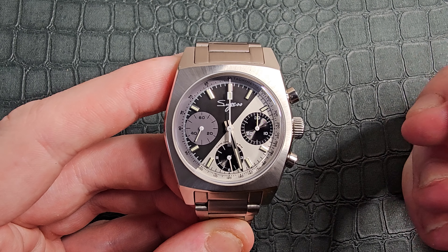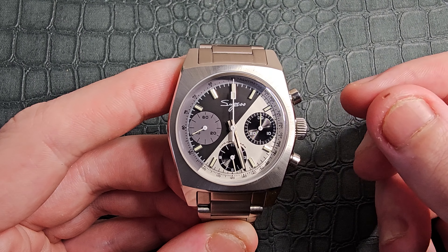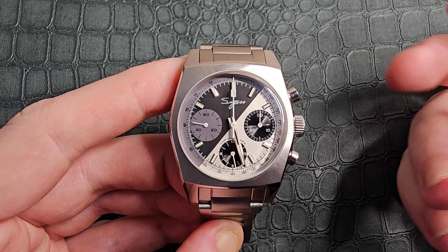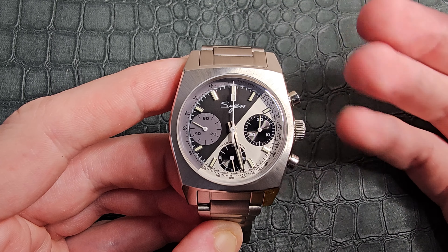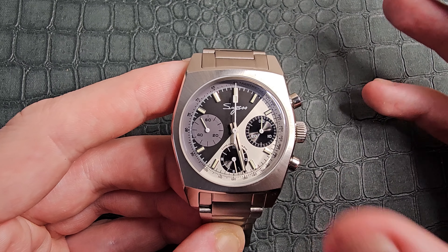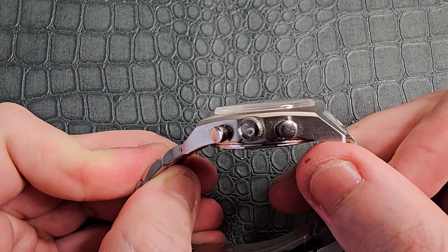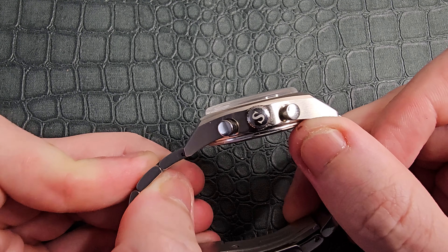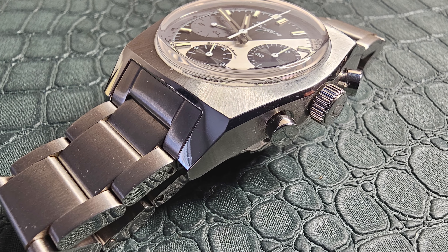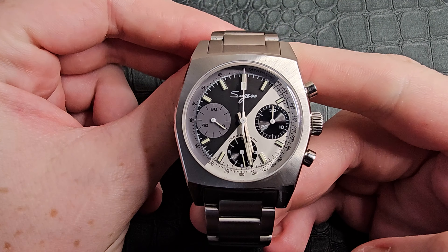This comes in at 201 pounds on the Sugess official store on AliExpress — linked in the description. Other variants start from as little as 188 pounds depending on the setup. Out of the lineup, this is my favorite with the split night-and-day dial — absolutely beautiful. We have a signed crown with the Sugess 'S' in an almost Times Roman-type font, and two piston-style pushers: top to start and stop the chronograph, bottom to reset.